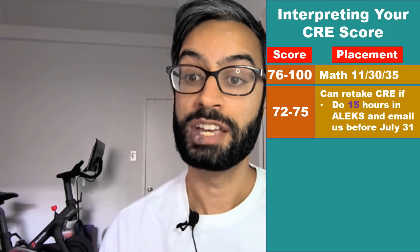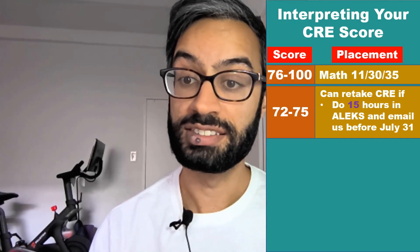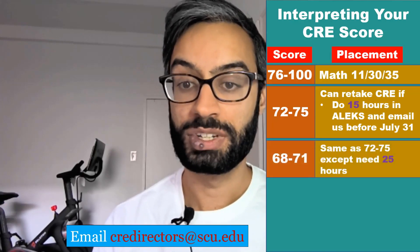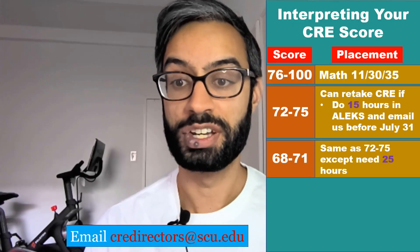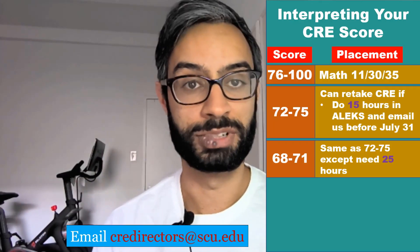If you score between a 72 and 75, you can have a retake of the CRE, but you need to complete 15 hours in the ALEKS Prep and Learning modules and contact us before July 31st at CREdirectors at scu.edu. If you score between a 68 and 71, you can also have a retake, but you would need to complete 25 hours in the Prep and Learning modules and email us at that address.